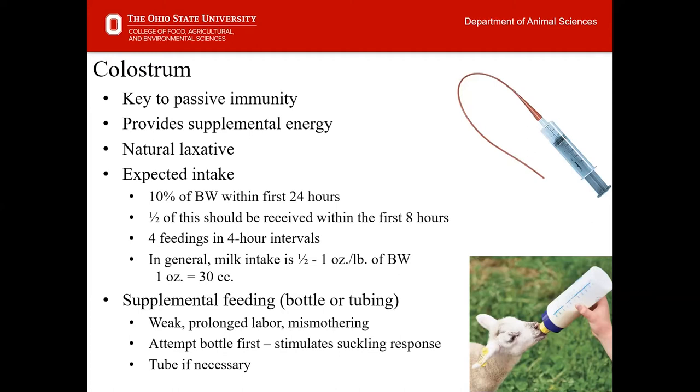Half of that colostrum should be received within the first eight hours. Recommendations are four feedings at four-hour intervals to allow the energy in that milk to be spread out over time. When thinking about milk in general for bottle rearing, milk intake is about a half to one ounce per pound of body weight. Also note the conversion factor: one ounce equals 30 cc's if you need to tube feed.